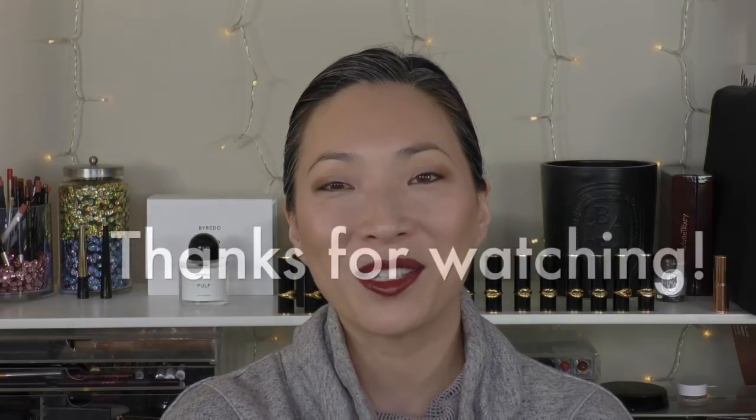That is it for my best of 2017 eyes. I hope you enjoyed this video. Please subscribe down below if you haven't already, and comment what your favorite eye products were for this past year — I would love to hear what you've been loving, and I'll see you in my next video.